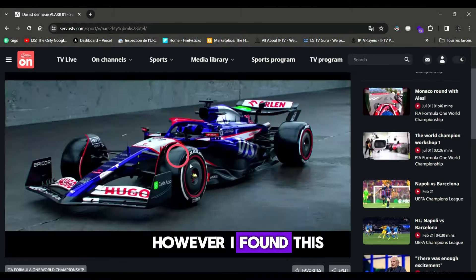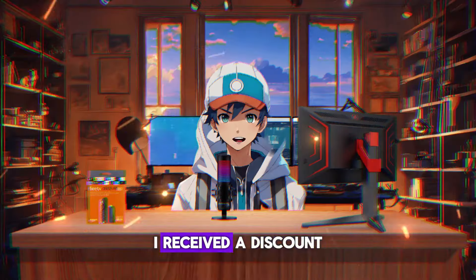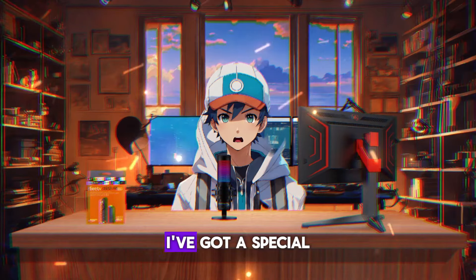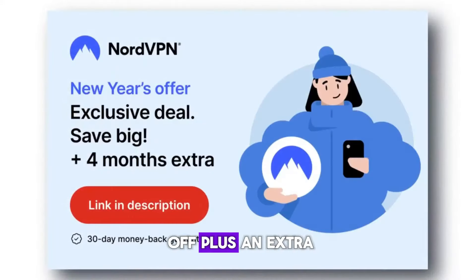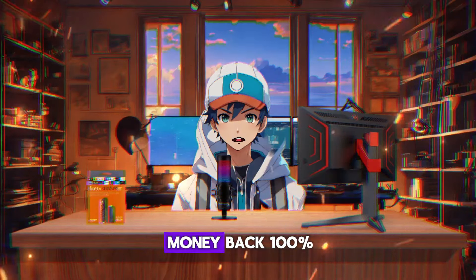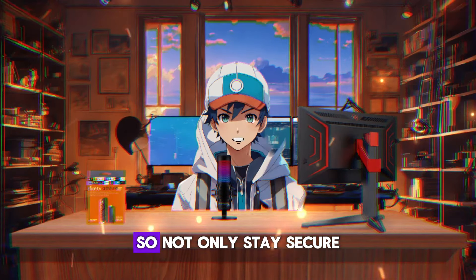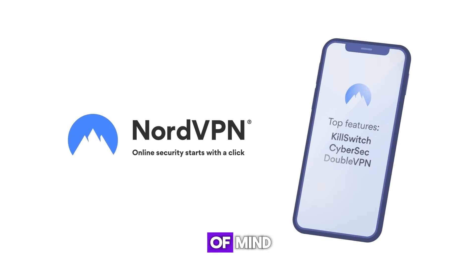I found this to be the best VPN when you're trying to geolocate like this. I received a discount link in the description — a special discount that gets you a whopping 63% off plus an extra four months free. NordVPN also offers a 30-day money-back guarantee, so if you're not satisfied, you can get your money back 100% without losing a single dollar.